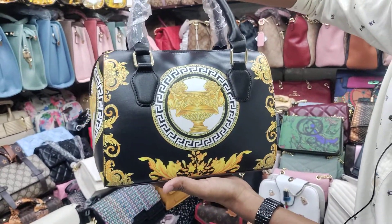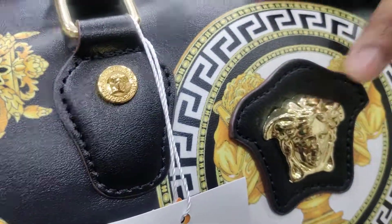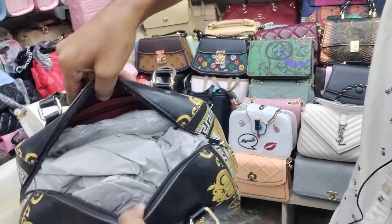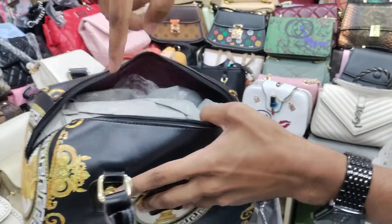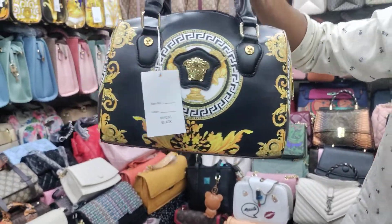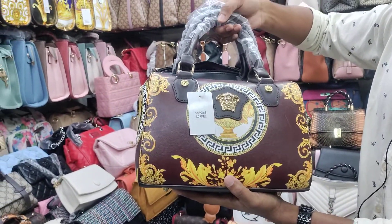You can see the John of Priya design — the same design. You can see the branding of this shop. This is a small design. It has a mobile chamber and there is a black color, a white color, and a coffee color available.